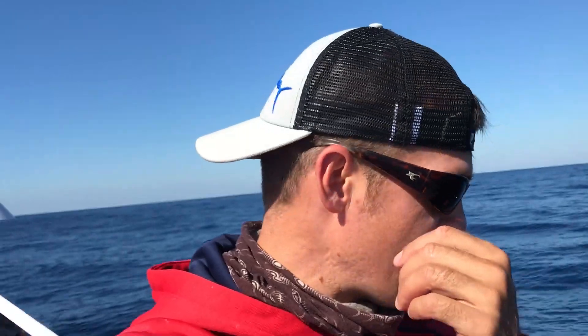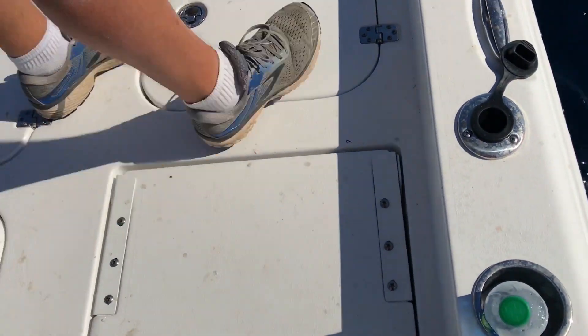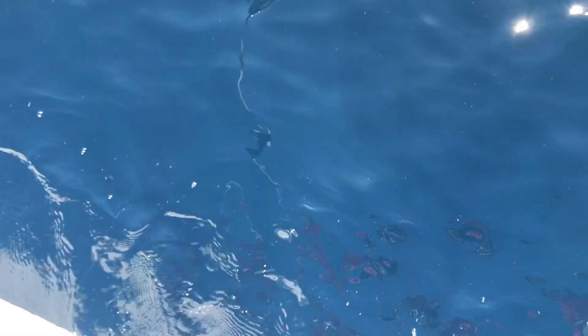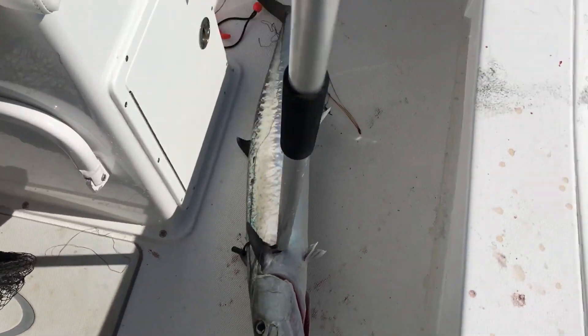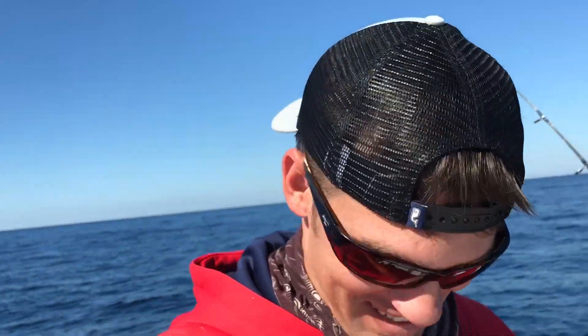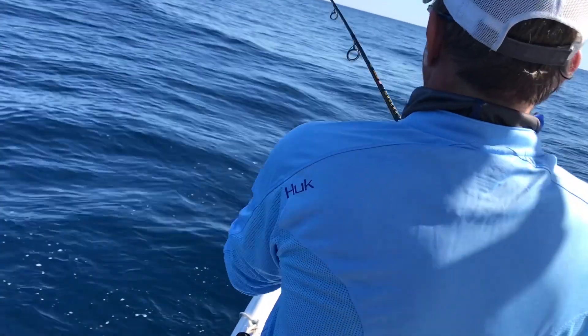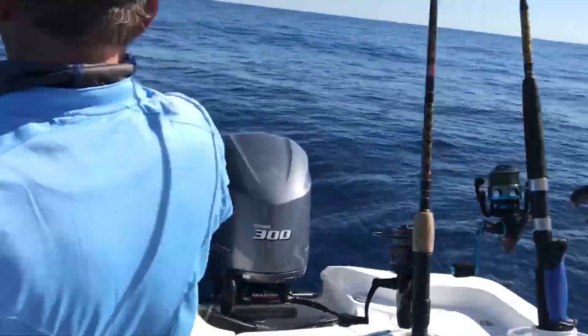That's a nice king and we don't even have him on a wire leader, so I don't know if he's gonna stay on. He's hooked perfect right in the corner of the mouth, so we're good. He is caught — come here, that's a nice king. That's a lot of mercury — if you didn't see my last video, it's linked below. Go grab that back pole, he's still on, start reeling!